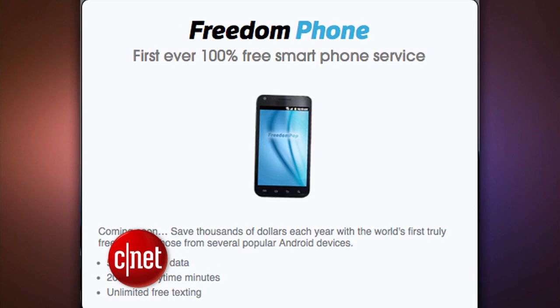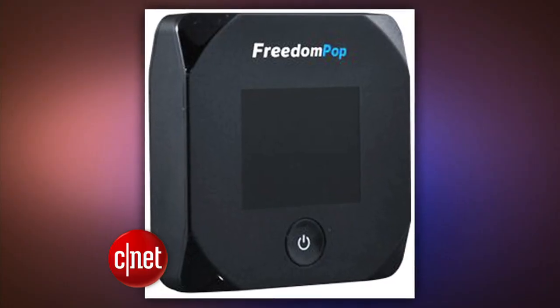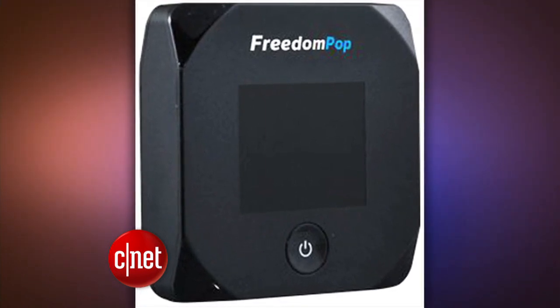So how can FreedomPop afford to give away plans for free? Well, it buys data in bulk from Sprint and hopes you won't mind paying a little more for an upgrade. In fact, for those that bought the company's wireless hotspot, many do pay to upgrade the plans. The paid tiers can be changed on a monthly basis, say if you need a little more data before going on a trip. We'll know more about this service by the end of summer.